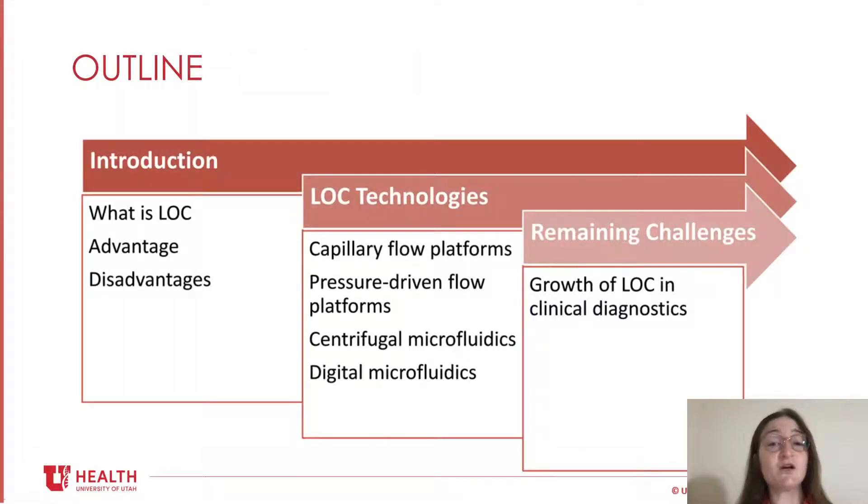To give you an overview of what's to come, I'll start with an introduction covering the basics of what lab-on-chip is, then discuss broad-stroke advantages and disadvantages. The bulk of the presentation will cover different lab-on-chip technologies: capillary flow platforms, pressure-driven flow platforms, centrifugal microfluidics, and digital microfluidics. For each, I'll provide at least one example of a current FDA and CLIA-waived device used clinically.